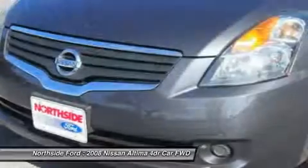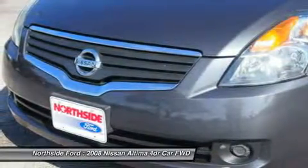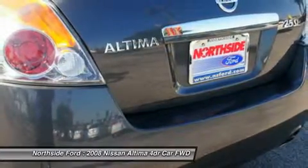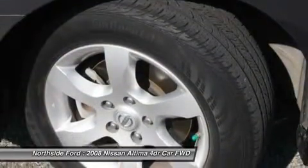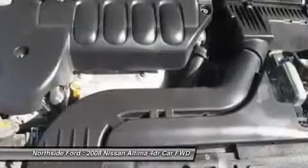Driver vanity mirror, dual front impact airbags, dual front side impact airbags, 4-wheel independent suspension, front anti-roll bar, front bucket seats, front center armrest with storage, front reading lights, illuminated entry, and low tire pressure warning.